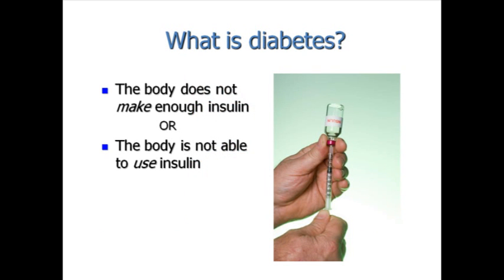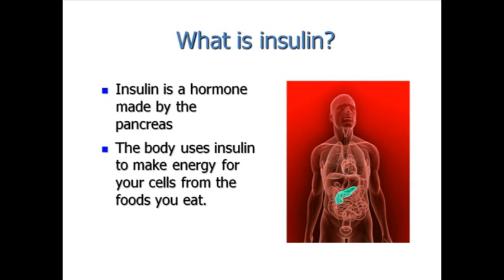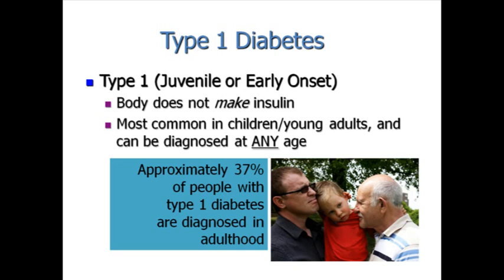Diabetes occurs when the body does not make insulin or when the body is not able to use insulin. Insulin is a hormone made by the pancreas. The body uses insulin to make energy for your cells from the foods that you eat. There are two main types of diabetes: type 1 diabetes and type 2 diabetes.